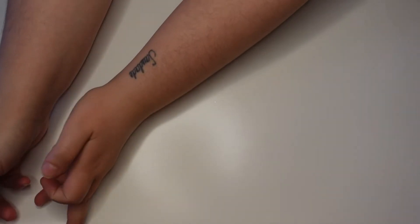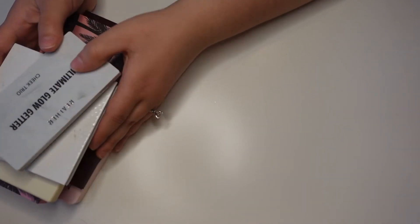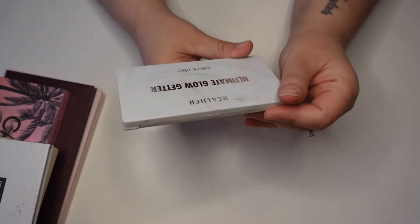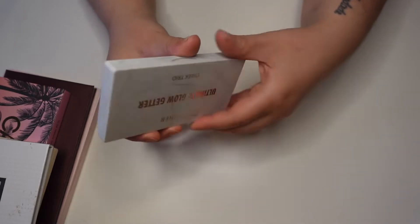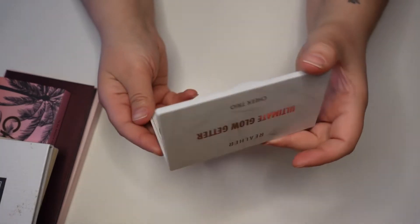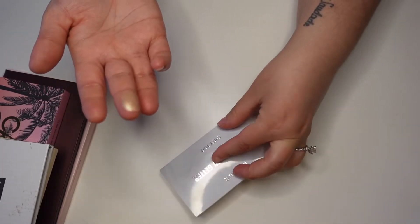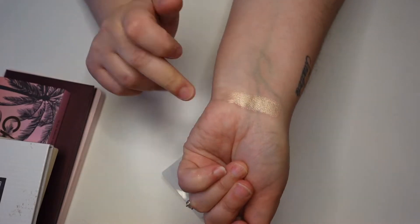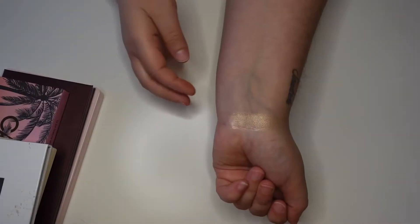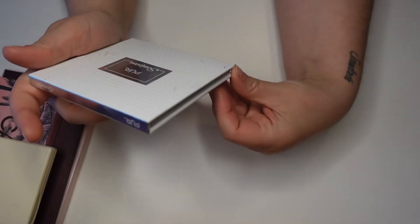I'm going to start with face palettes. I don't have a whole ton of these so let me get these out of the way. Some of these have just one highlighter in them. This is from Real Her and it's the Ultimate Glow Getter Cheek Trio — a Boxycharm item. I don't think I've ever really used this, just swatched it, but it does have a pretty nice highlighter in there. It's a decent-looking gold highlight, though I don't think I've ever really reached for it.